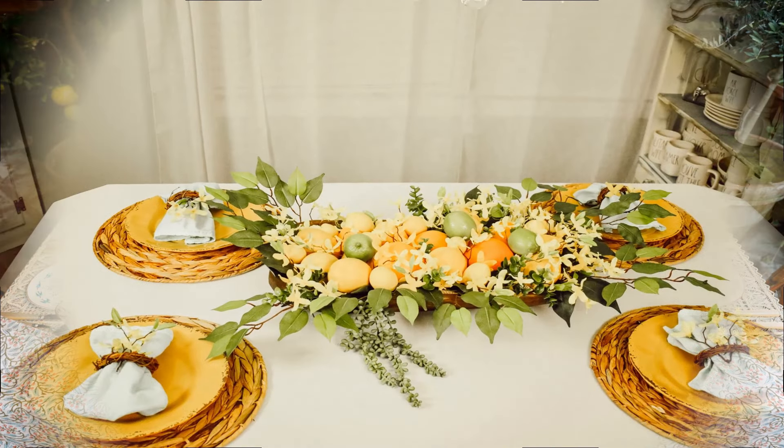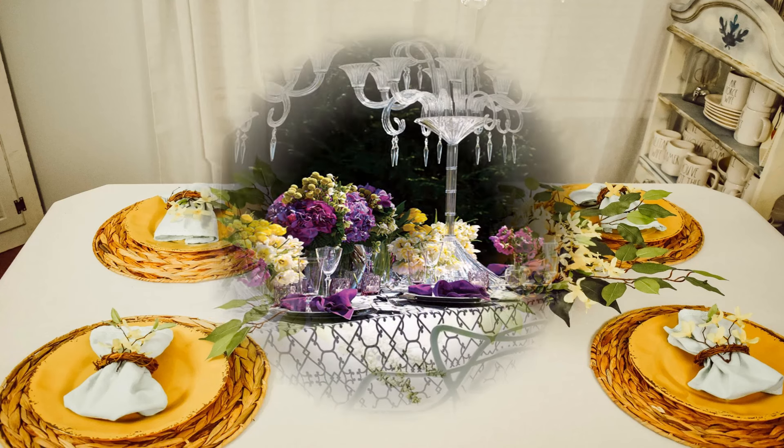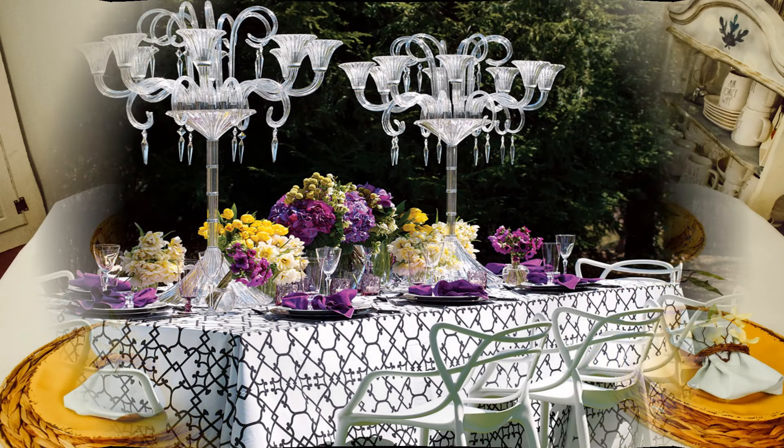And here we have a beautiful middle section of fruit — I'm guessing the fruit is real — limes, lemons and oranges, which gives a zesty feel for the summer. Yellow plates with rattan placemats and also a nice little white fresh napkin with probably a little bit of forsythia in there.